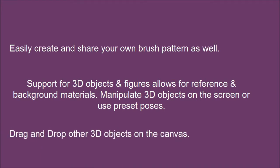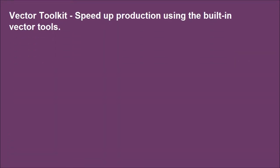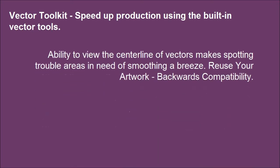Drag and drop 3D objects onto the canvas. Vector toolkit — speed up production using the built-in vector tools. The ability to view the centerline vectors makes spotting trouble areas in need of smoothing a breeze.